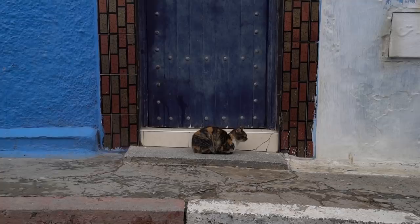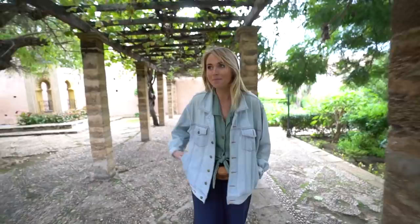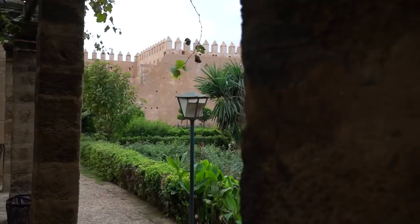The best bit of all is this Medina has its very own gardens — you don't have to pay entrance or anything. Anyone can come and stroll through.